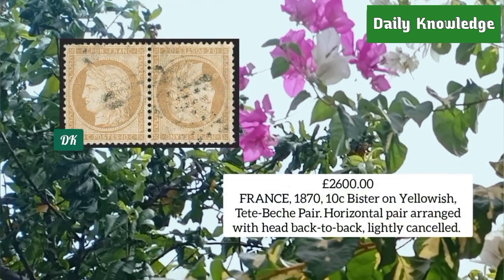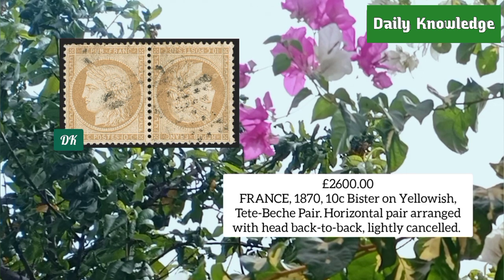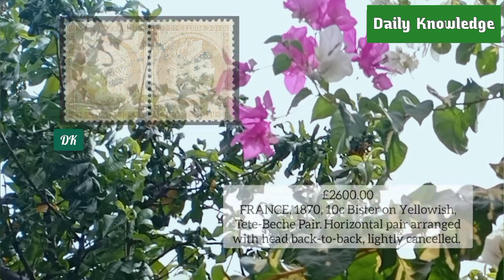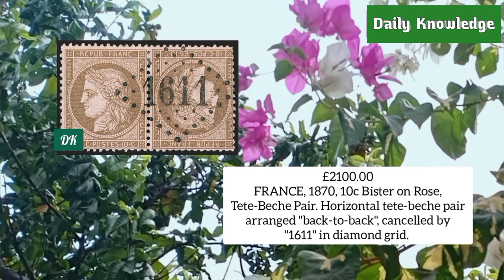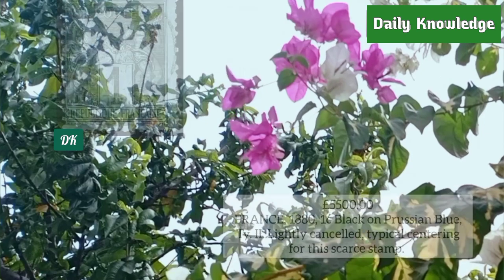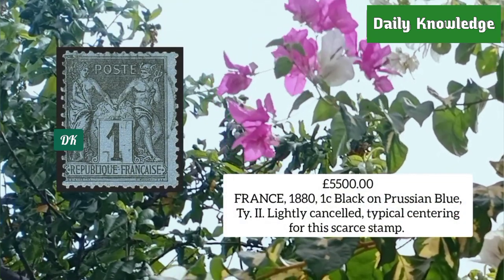France 1870, 10 cent bistre on yellowish, horizontal pair arranged head-back-to-back, lightly cancelled. France 1870, 10 cent bistre on rose, horizontal pair arranged back-to-back, cancelled by diamond grid. France 1880, one cent black on Prussian blue, type 2, lightly cancelled, typical centering and very rare.